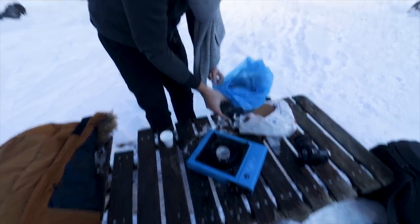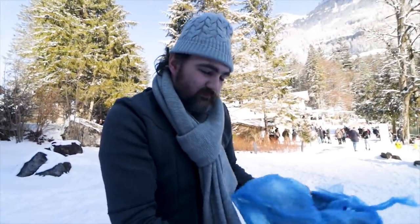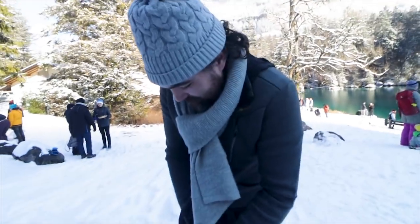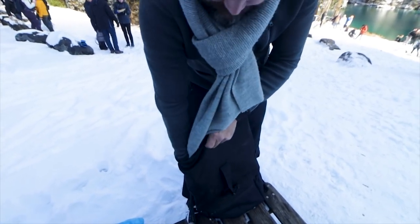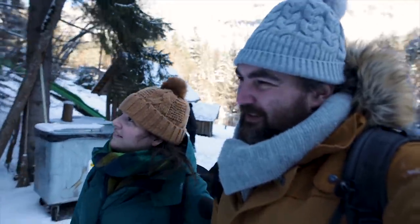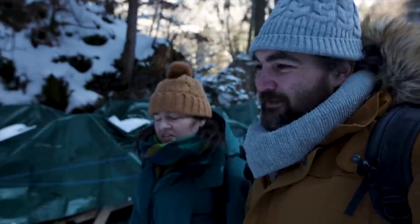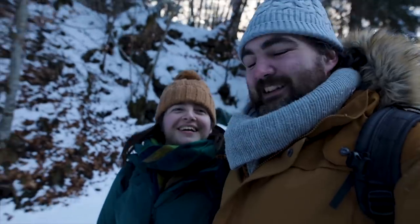Of course, we cannot forget to clean up after ourselves. Best to do the clean up before the cheese coma hits. Time to do a bit of walking before the cheese coma starts — feeling a little bit sleepy, like I could use a nap, together with some alcohol — perfect combination for a nap. Perfect combination for Valentine's Day.